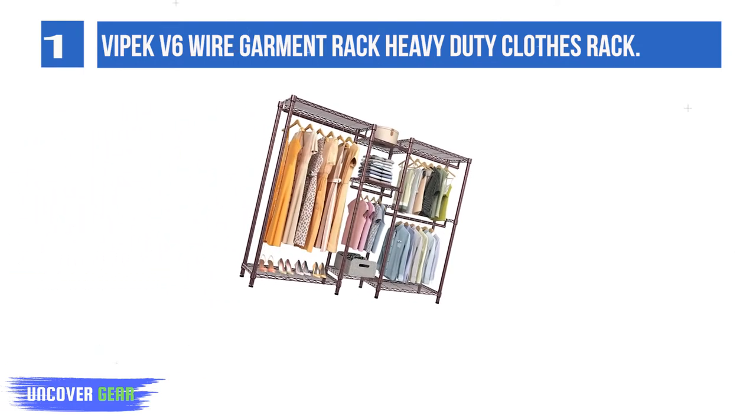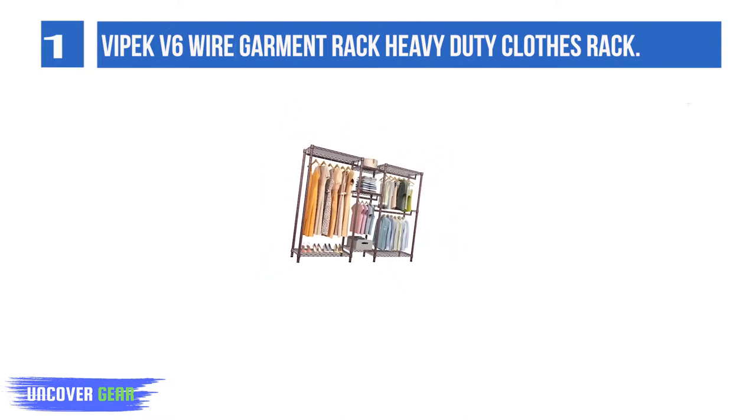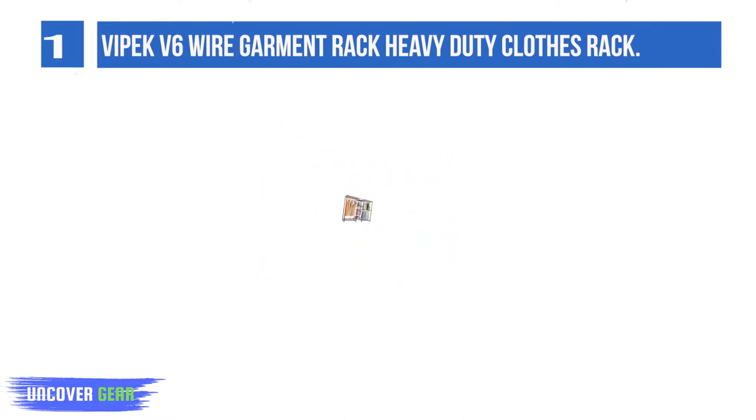The 5-tier garment rack ensures you enough space to place your clothes, accessories, bedding, lining, shoes, and more.